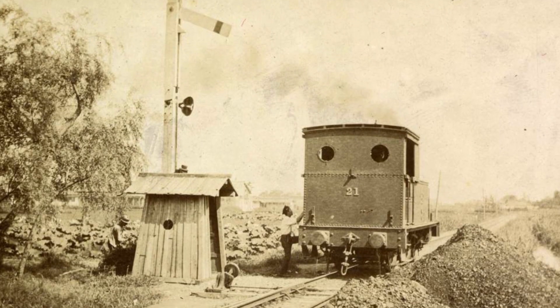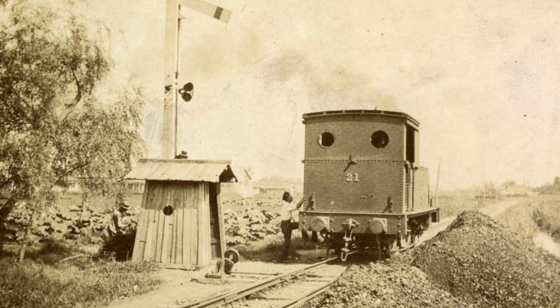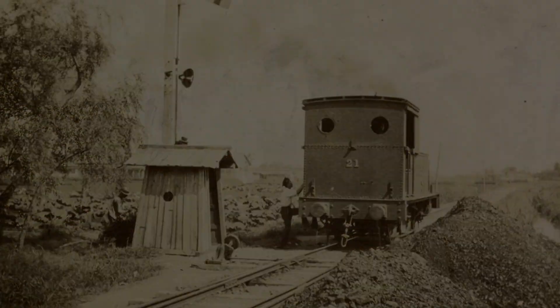The engines were eventually numbered 21 and 22 in 1911, and in 1927, both locomotives were scrapped at Nagoya Railway.